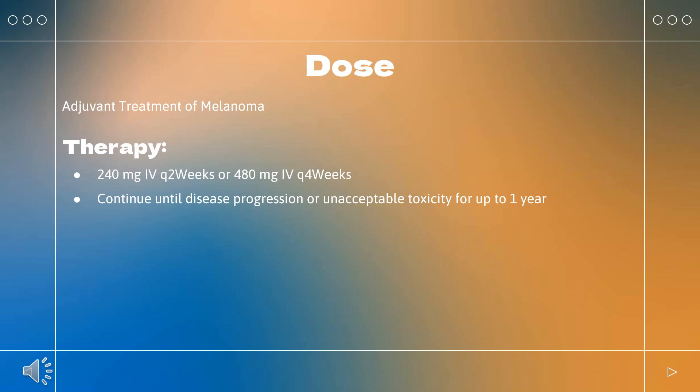Hodgkin lymphoma: Indicated for classical Hodgkin lymphoma (CHL) that has relapsed or progressed after autologous hematopoietic stem cell transplantation (HSCT) and post-transplantation brentuximab vedotin, or greater than or equal to 3 lines of systemic therapy including autologous HSCT. Dosing: 240 mg Q2 weeks or 480 mg Q4 weeks. Continue until disease progression or unacceptable toxicity.